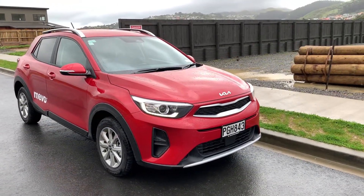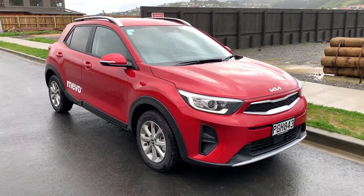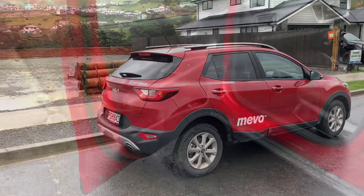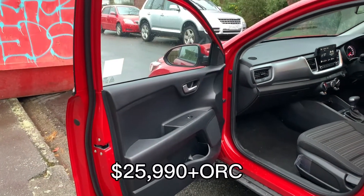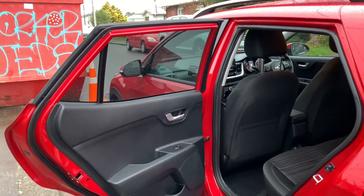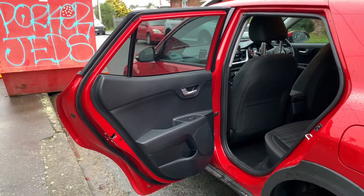However, it was 75mm longer and 35mm wider than the regular hatchback. This one has a starting price of $25,990 plus on-road costs. It is on the cheaper side, but there are quite a few interesting highlights to offer.